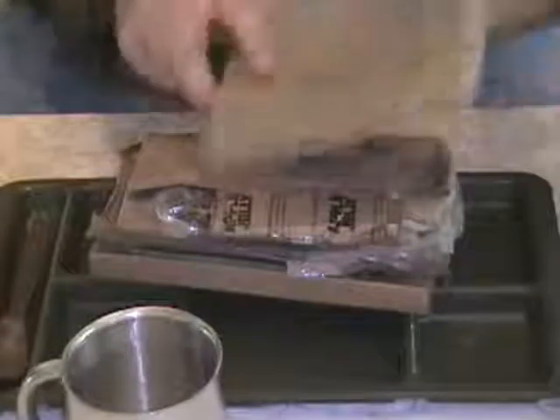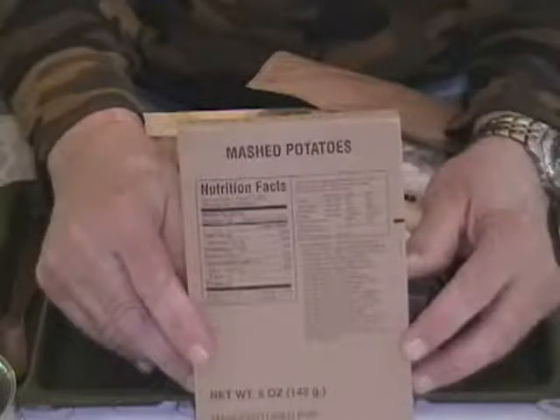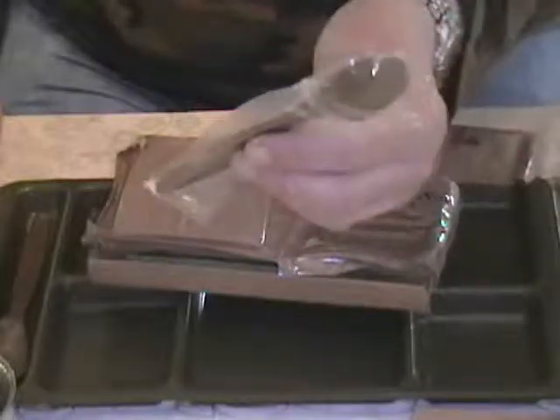On the very top we have mashed potatoes. The packing date on that is the 294th day of 2004. Then we have accessory packet B — on the very top of that end you can see a white packet that says ingredients: ground red pepper. And here's a spoon which we'll set to the side, and apple jelly.